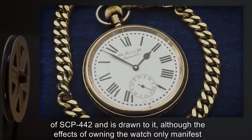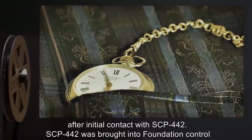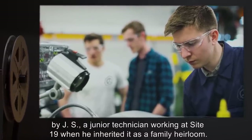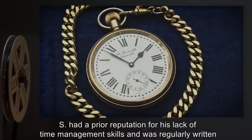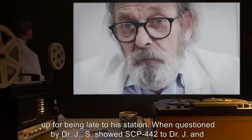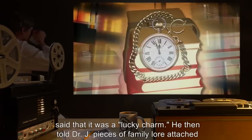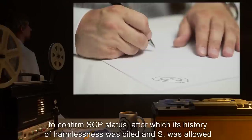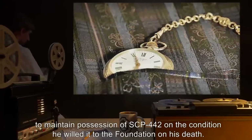The new owner is instantly aware of the existence of SCP-442 and is drawn to it, although the effects of owning the watch only manifest after initial contact. SCP-442 was brought into Foundation control by Jay S., a junior technician working at Site-19, when he inherited it as a family heirloom. S.'s superiors noticed an immediate change in work habits after he received SCP-442. S. had a prior reputation for his lack of time management skills and was regularly written up for being late to his station. When questioned by Dr. Jay, S. showed SCP-442 to Dr. Jay and said that it was a lucky charm. He then told Dr. Jay pieces of family lore attached to SCP-442, which later experimentation would reveal to be mostly true. Testing was performed to confirm SCP status, after which its history of harmlessness was cited, and S. was allowed to maintain possession of SCP-442 on the condition he willed it to the Foundation on his death.